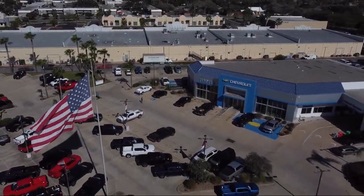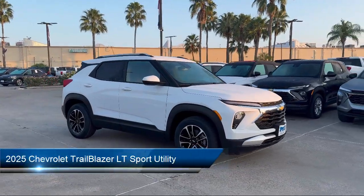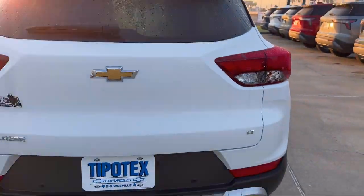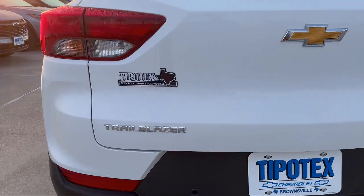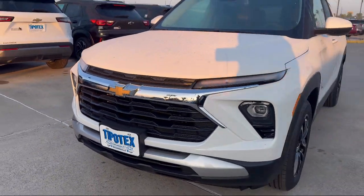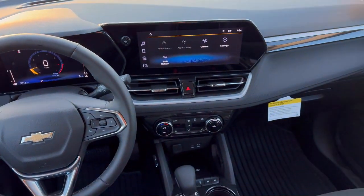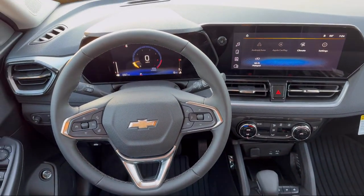Welcome to Tipotec Chevrolet and here's a look at one of our great vehicles for sale. It comes equipped with OnStar and Chevrolet Connect emergency communication system, ride and handling suspension, rear view camera, heated driver and front passenger seat, six-way manual driver seat adjuster, all-weather floor liners, rear park assist, lane change alert with side blind zone alert, two-way power driver lumbar seat adjuster, and convenience package with power equipment groups.